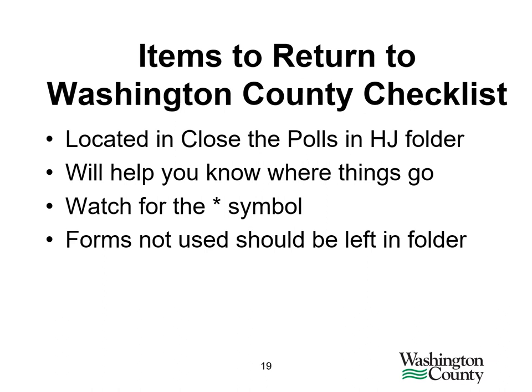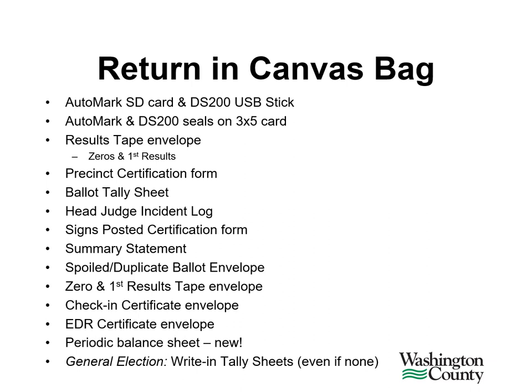We have an items to return to Washington County checklist located in the close the polls area of the head judge folder. This checklist will help you know where things go — what gets returned to your municipal clerk and what should come to Washington County. Especially take note of the asterisk symbol for cities that will return different things to Washington County than to the municipal clerk. Any forms in your folders not used should be left in the folder for the next election. The return in the canvas bag list is quite long — please use that list to understand what needs to go into the canvas bag, as we will be checking your canvas bag at various stations when you come into Washington County on election night.